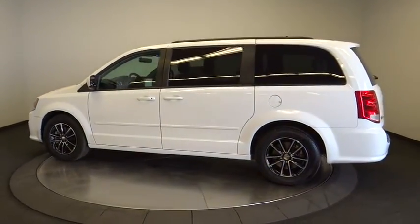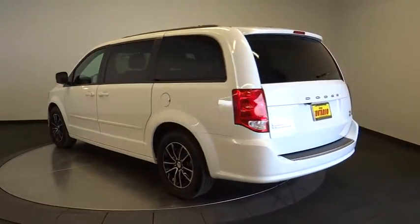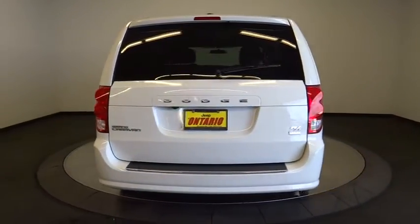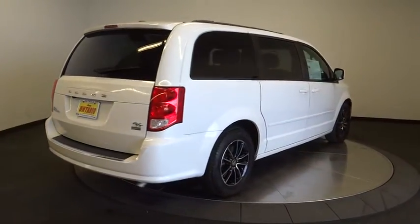This vehicle has less than 45,000 miles. Here are some of this vehicle's great options: remote engine start, keyless entry, traction control, anti-lock braking system, steering wheel audio controls, power liftgate, backup camera.